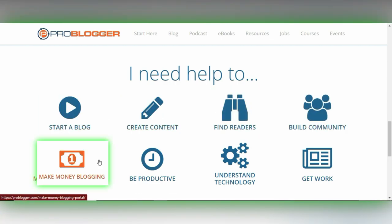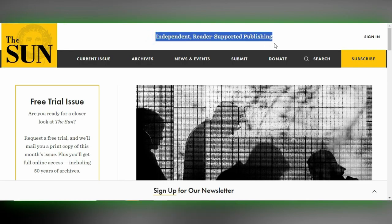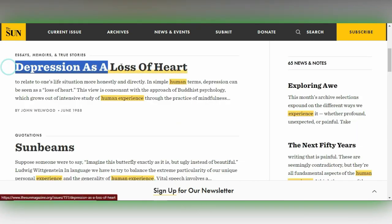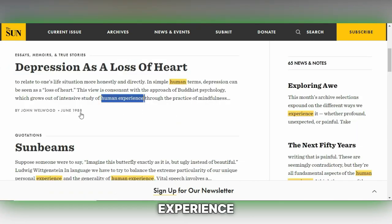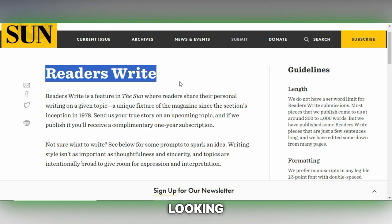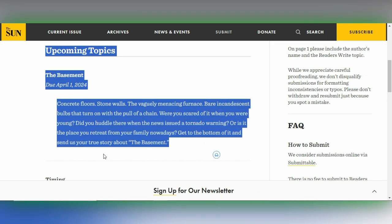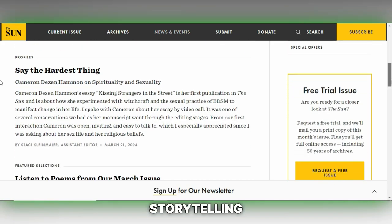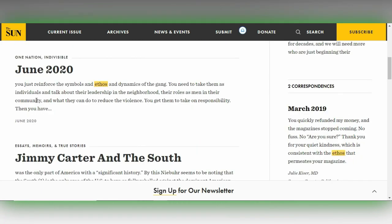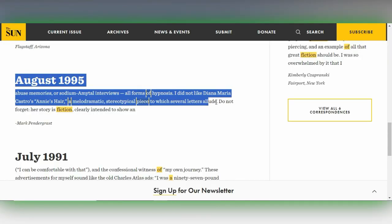The Sun Magazine is a respected literary publication that compensates writers for contributions in personal essays, interviews, fiction and poetry. It's known for its thoughtful exploration of the human experience, covering a wide range of topics from personal and cultural reflection to social issues. The magazine values authentic, powerful storytelling that moves, challenges or offers new perspectives to its readers. If you have a deeply personal essay, a compelling interview or a piece of fiction that explores the intricacies of life, The Sun Magazine could be an excellent venue for your work.